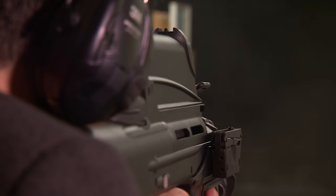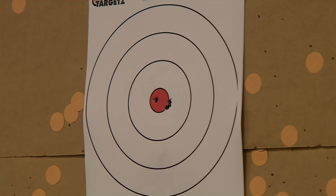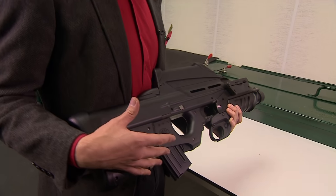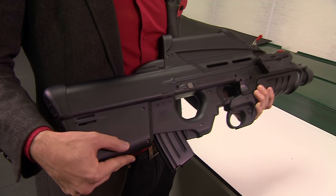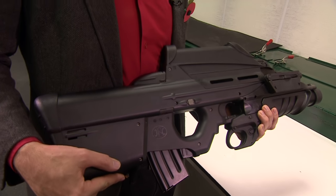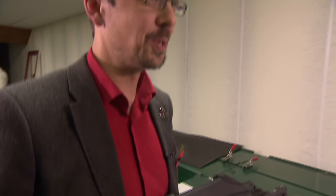This is the F2000, and it's the pride of Belgian weapons manufacturing. It resembles a rifle from a video game, quite strongly. Capabilities-wise, there are plenty of other options, but if you want something that makes you stand out, or makes your personal bodyguard unit stand out, then it's a good choice.